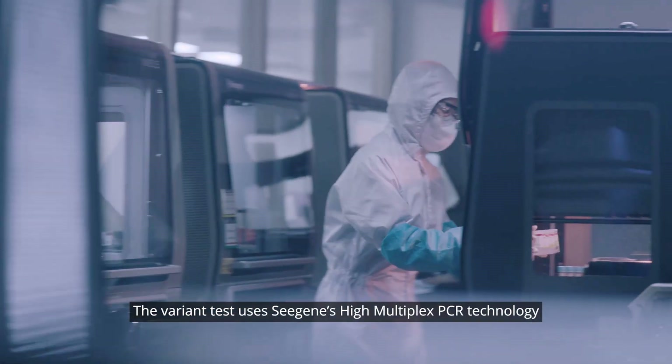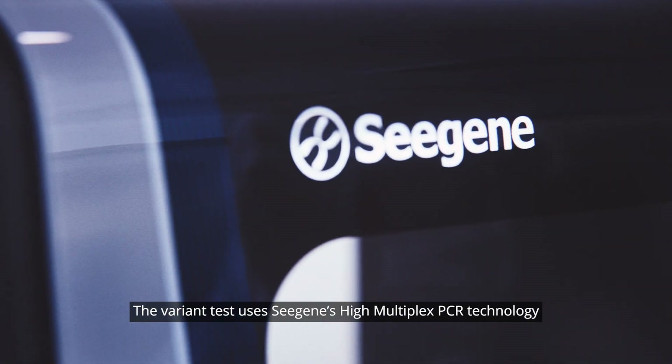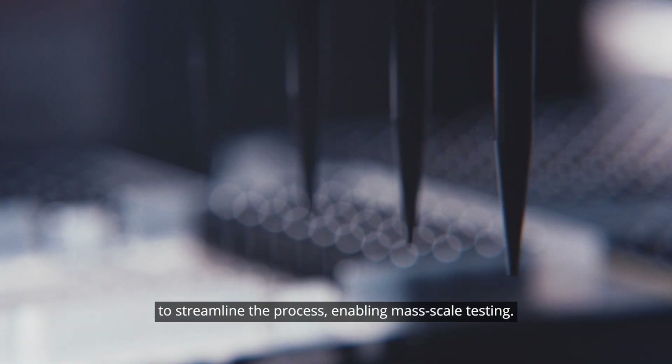The variant test uses Cgene's high multiplex PCR technology to streamline the process, enabling mass scale testing.